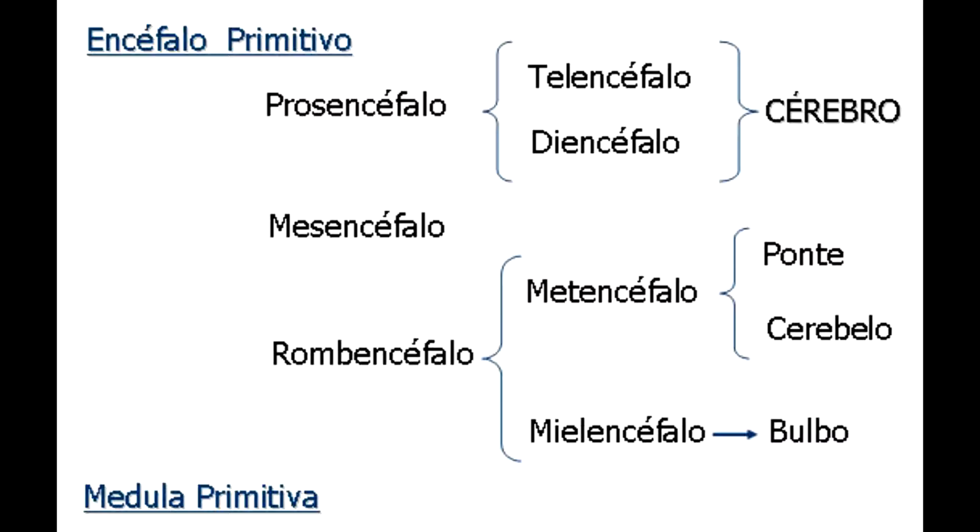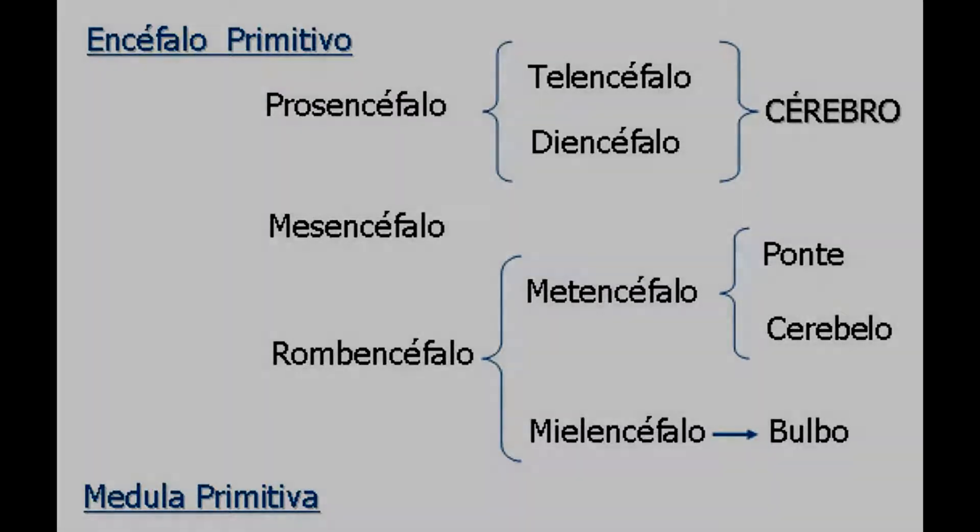El mesencéfalo va a dar origen a los lóbulos ópticos, solamente en peces, anfibios, reptiles y aves, mientras que los mamíferos carecen de lóbulos ópticos, ya que en su lugar desarrollan los tubérculos cuadrigéminos. El romboencéfalo da origen al cerebelo y al bulbo raquidio.